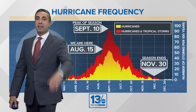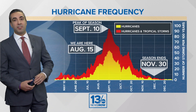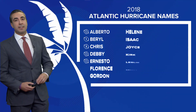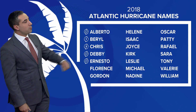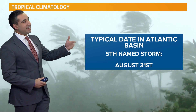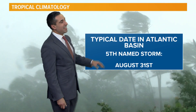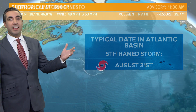The season has an end in November. About 97% of all named storms occur within the six-month season, all the way to November. Here's a look at the Atlantic names. We are on named number five — a brand new subtropical storm. The typical date for the fifth named storm of the season in the Atlantic is around August 31st, so coming in a little ahead of time.